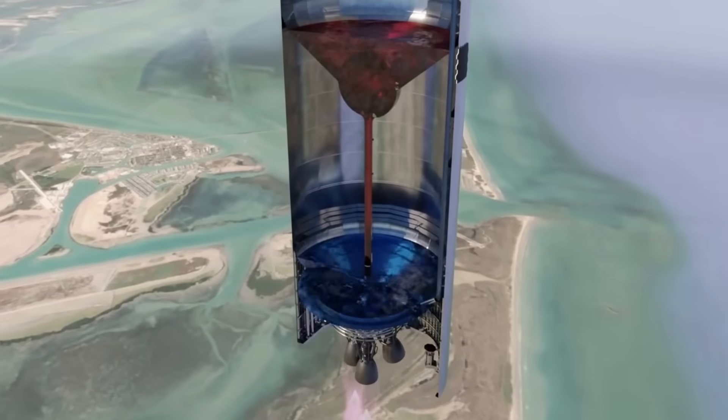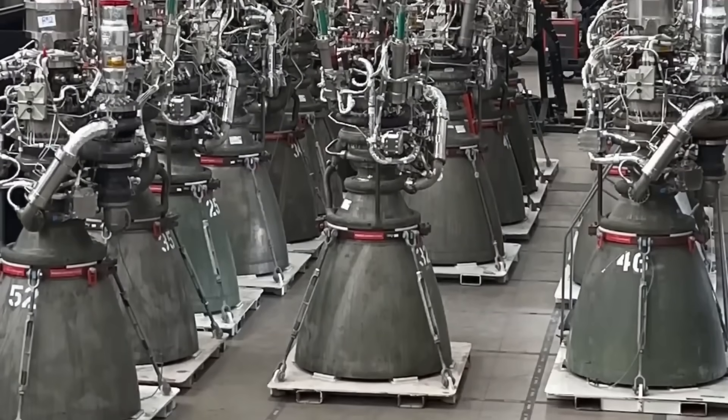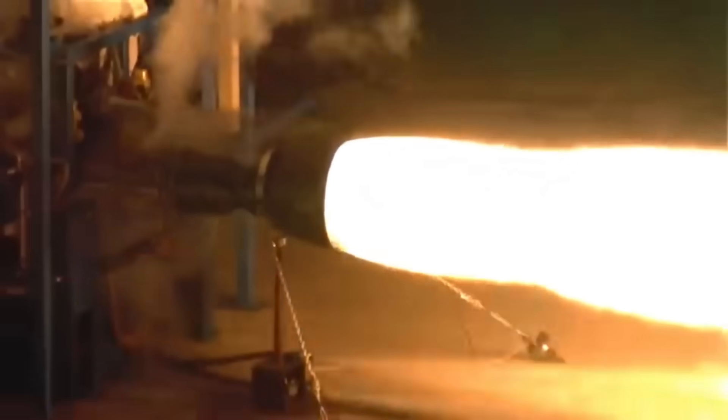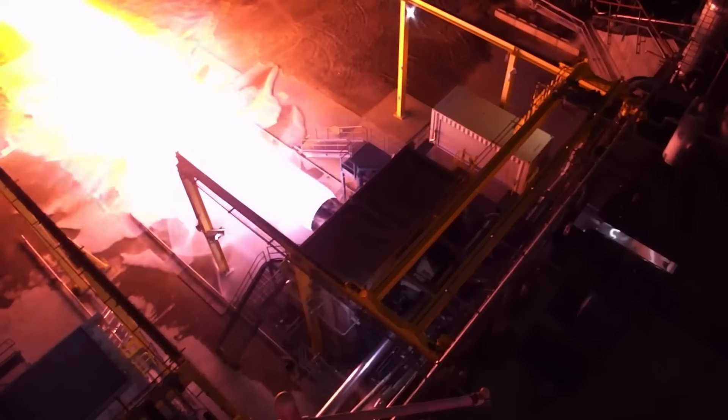The Raptor engines are some of the most advanced rocket engines ever built, but they rely on a stable fuel supply to function properly. The feed lines must withstand extreme pressures and temperatures while ensuring a constant flow of liquid methane and oxygen.